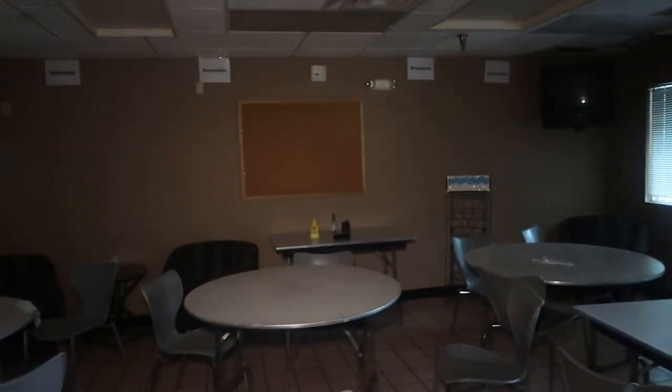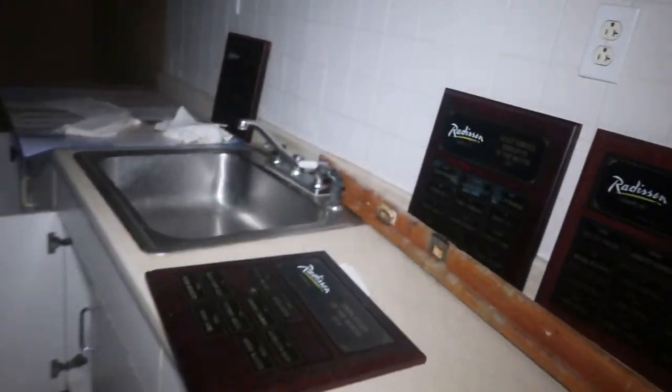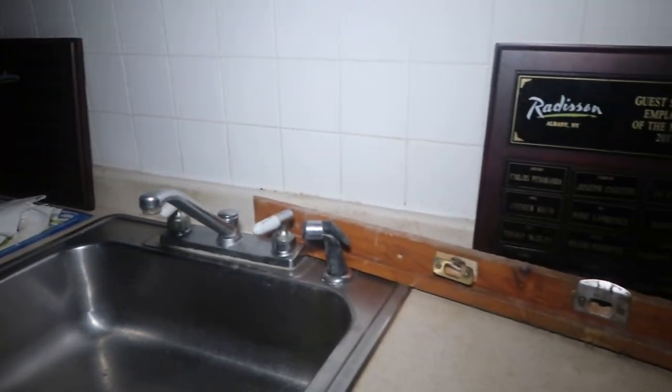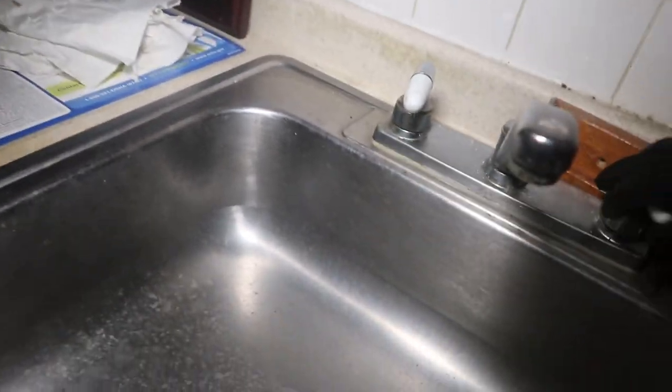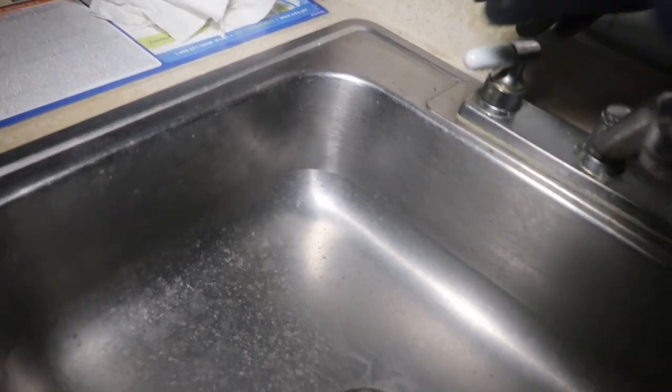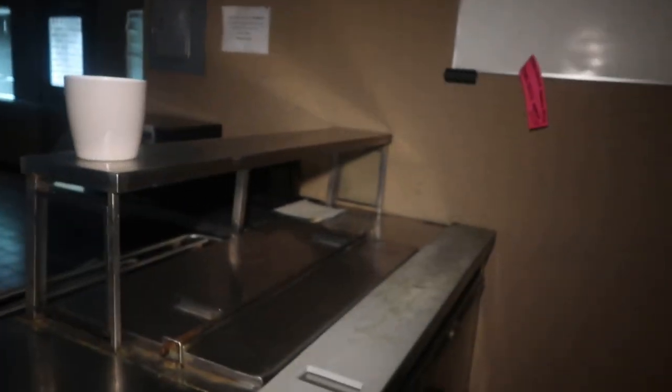That's actually a pretty decent-sized room. Back here - oh my God - employee of the month! Guest service employee of the month. How crazy would it be if this worked - nope. Nothing working in here, no power yet, no water. But this is where they would serve food for the employees.